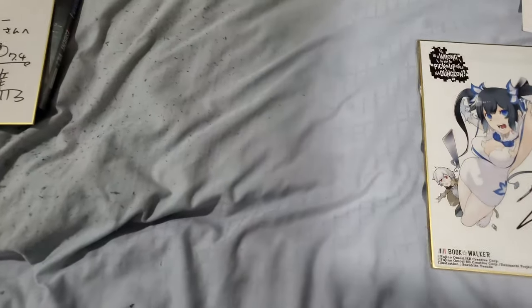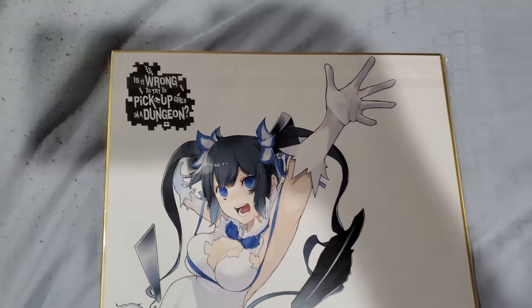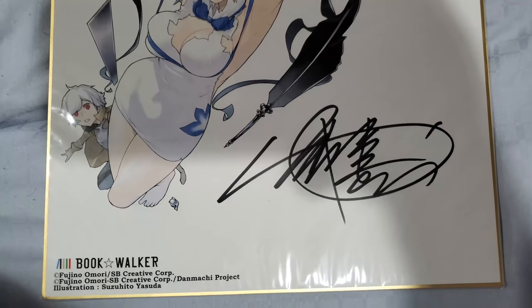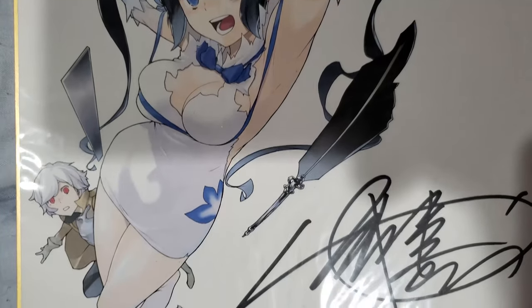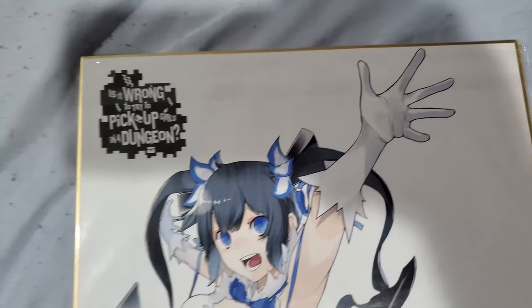Second one — I got the DanMachi shikishi board. This is one of the harder autographs I got during the convention. This particular one is signed by the creator of DanMachi — Fujino Omori. It's a pretty great illustration board. If you watch my con vlog you'll hear me talk about it a lot. Pretty cool shikishi board.